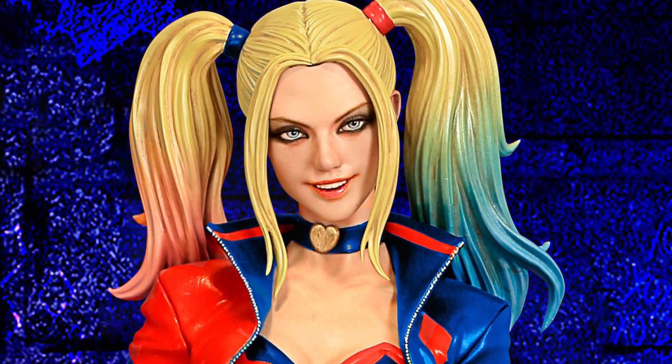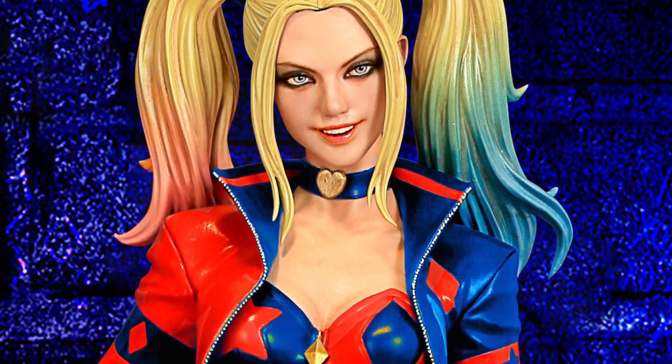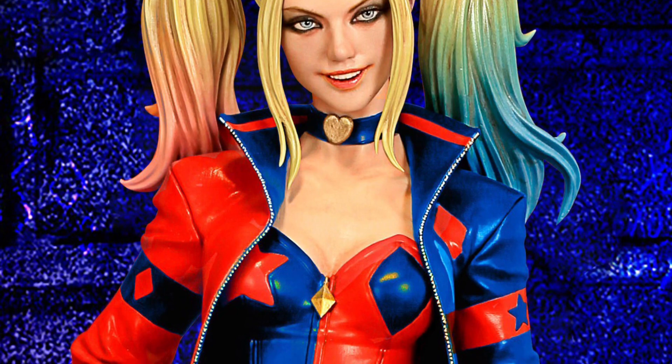I'm on Sideshow Collectibles right now, and I get the notifications about their new releases. This Harley Quinn Kala limited version.